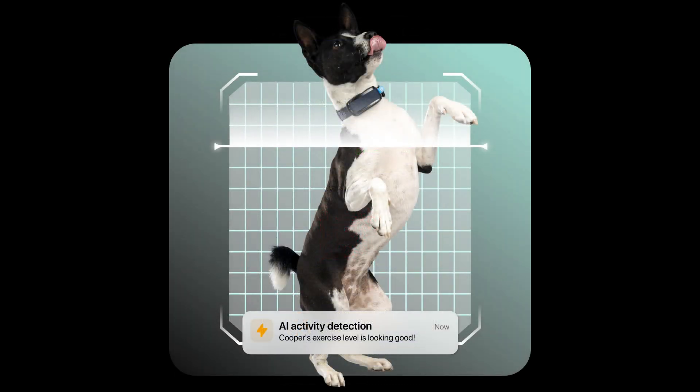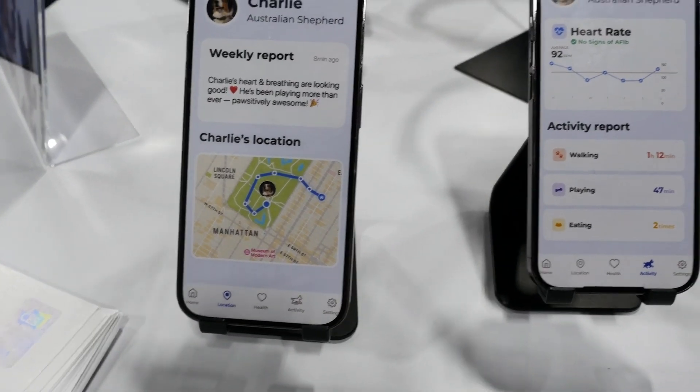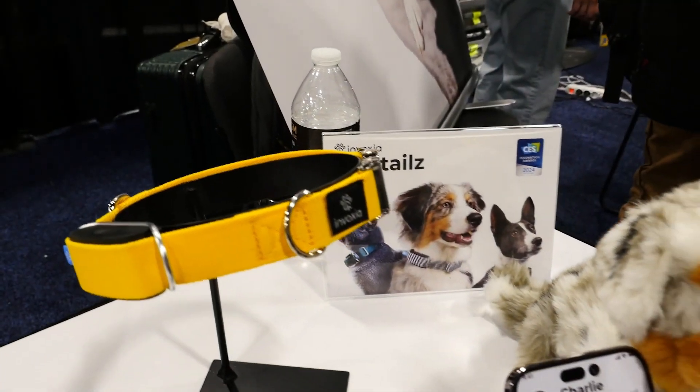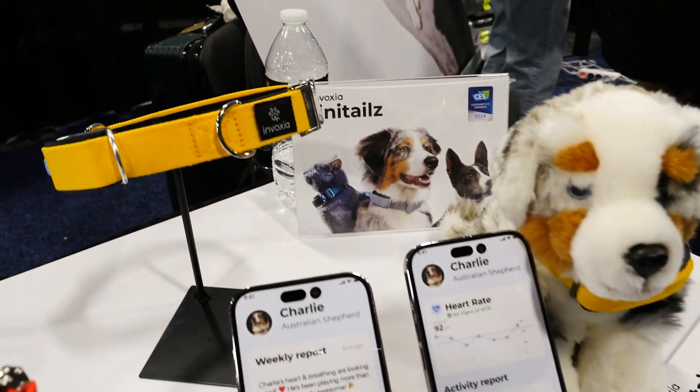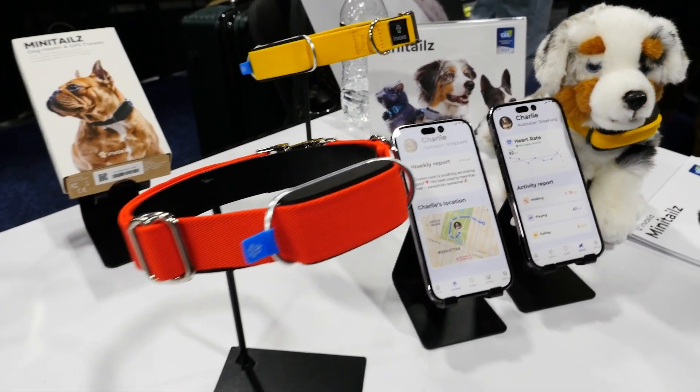It monitors your pup's GPS location and tracks health stats like resting heart rate and breathing. Early detection of heart issues? Check! Real-time activity alerts? You bet! It's like a personal health coach and GPS tracker rolled into one stylish collar.